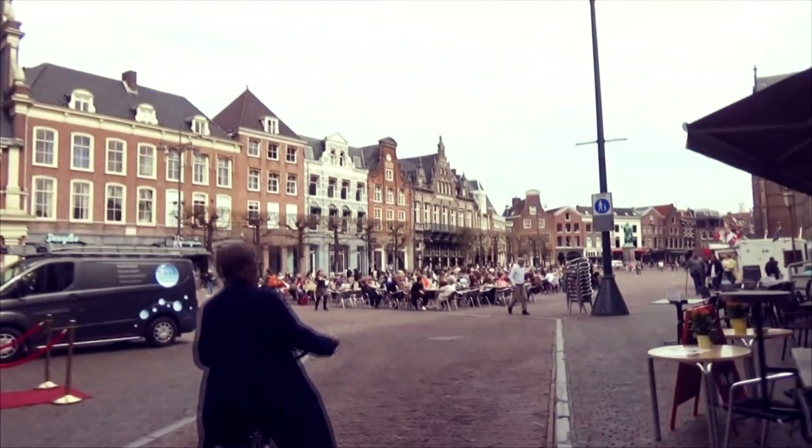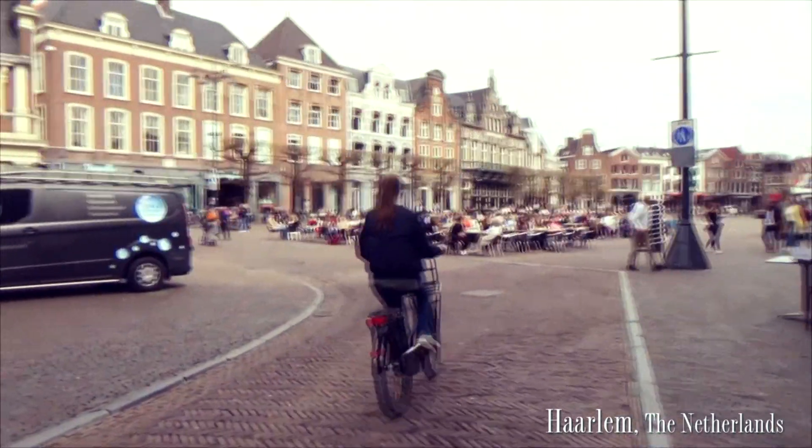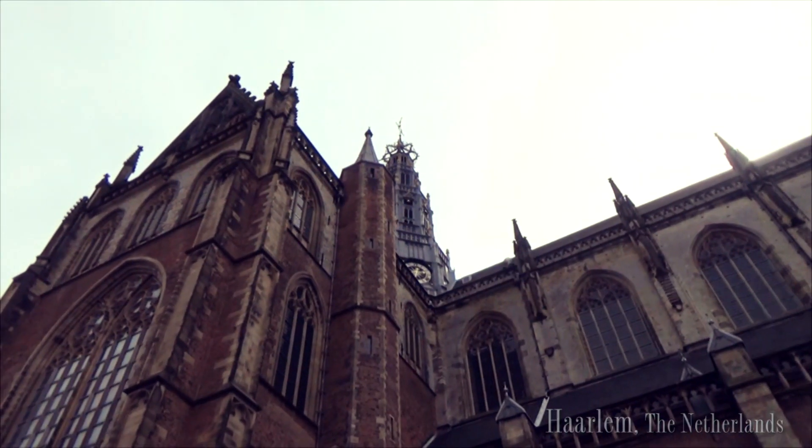Today we are visiting the Teylers Museum of Haarlem, the first museum of the Netherlands.